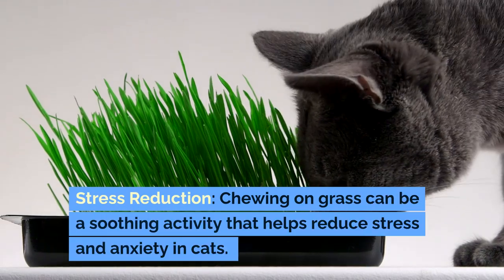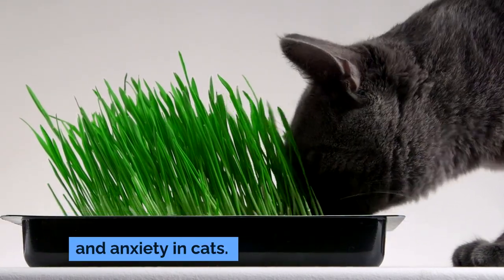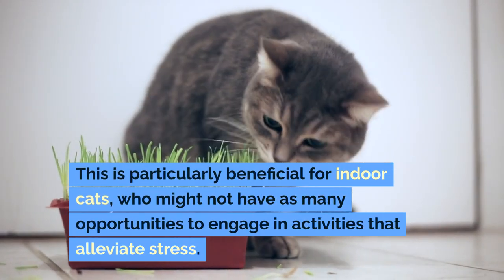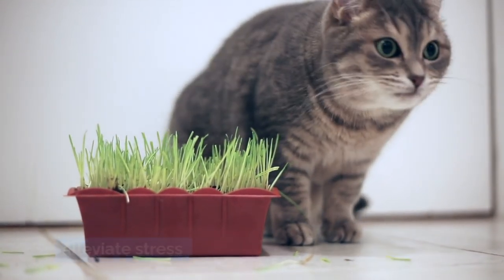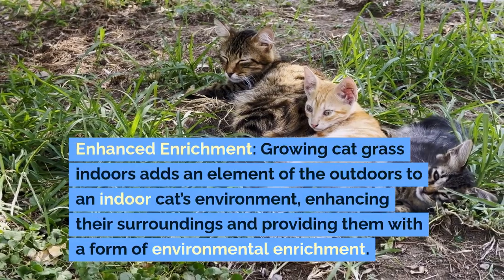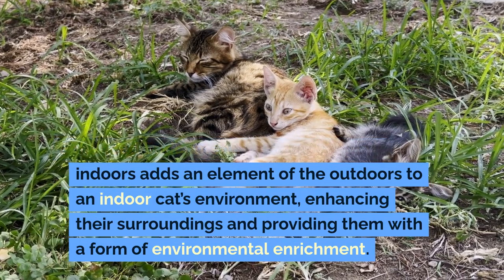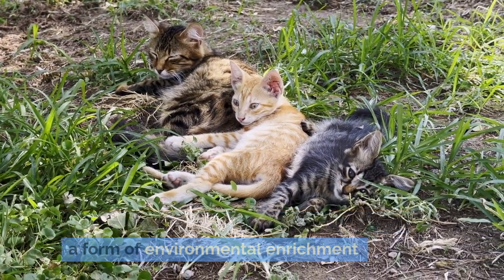Chewing on grass can be a soothing activity that helps reduce stress and anxiety in cats. This is particularly beneficial for indoor cats, who might not have as many opportunities to engage in activities that alleviate stress. Growing cat grass indoors also adds an element of the outdoors to an indoor cat's environment, enhancing their surroundings and providing a form of environmental enrichment.